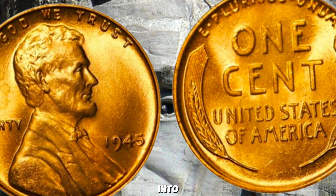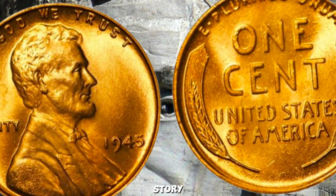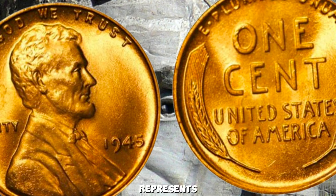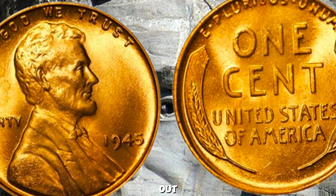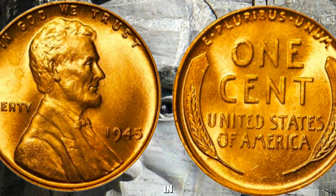As we wrap up our journey into the world of numismatics, remember that every coin tells a story. The 1945 Wheat Lincoln Penny not only represents a pivotal year in American history but also stands as a testament to the artistry and craftsmanship of the U.S. Mint. Whether you're a seasoned collector or just starting out, keep an eye out for these rare treasures — they might just be hiding in your pocket change.